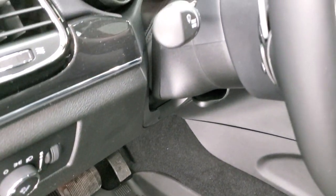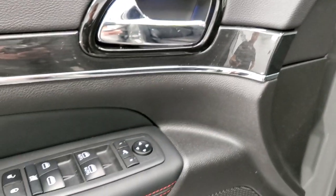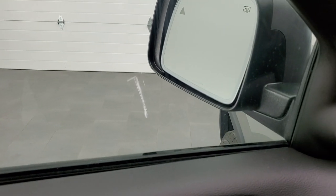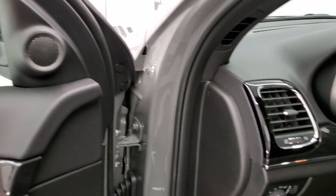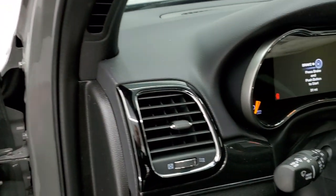Auto headlamps, tilt and telescopic steering wheel. You get that nice dark wood-grain trim on the doors and dash. Power windows, power locks, power mirrors, memory driver's seat, and power fold-in mirrors - the vehicle must be on for those to work. You also have the gloss black around the door handles and air vents.